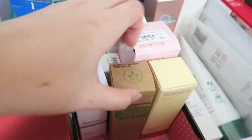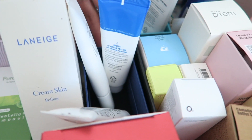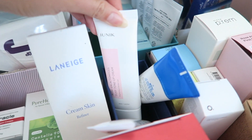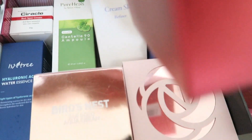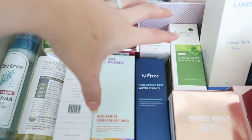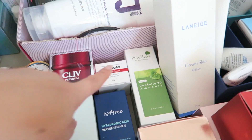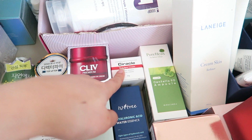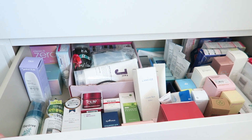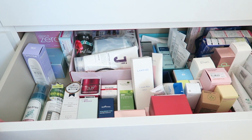All the serums and facial oils are in this little box. I found a Swarovski box and put all the tube creams in there, and all the boxed creams down here. I had quite a bit of space so I decided to lay out the rest so it's easy to see — got my Laneige Refiner, the ampoule, cream, toner, essence and stuff. I'm really happy with how organized this is now compared to before where I couldn't see anything.